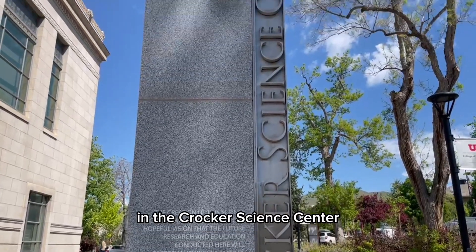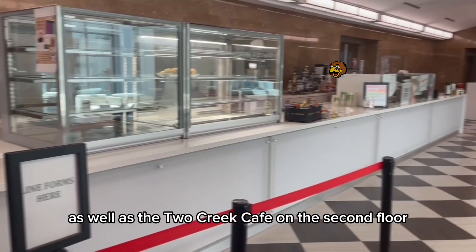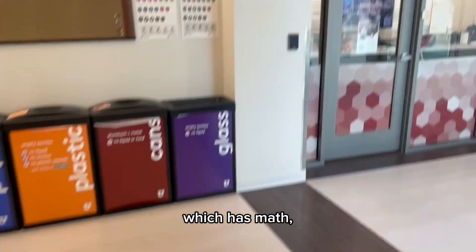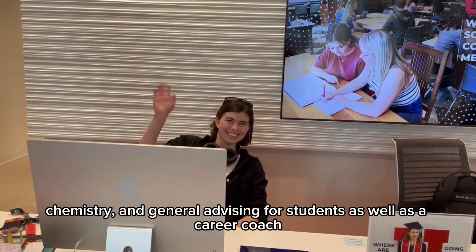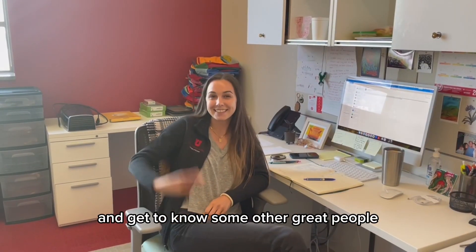In the Crocker Science Center, you'll find a lot of study space options, as well as the Two Creek Cafe on the second floor if you're looking for somewhere to get a treat. We also have the Advising Hive, which has math, chemistry, and general advising for students, as well as a career coach. There's also the Student Affairs Office, which is a great place to get a free snack and get to know some other great people.